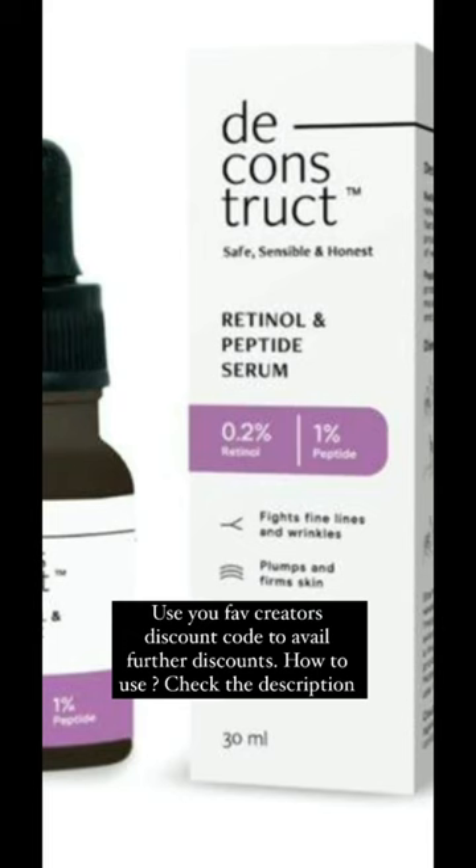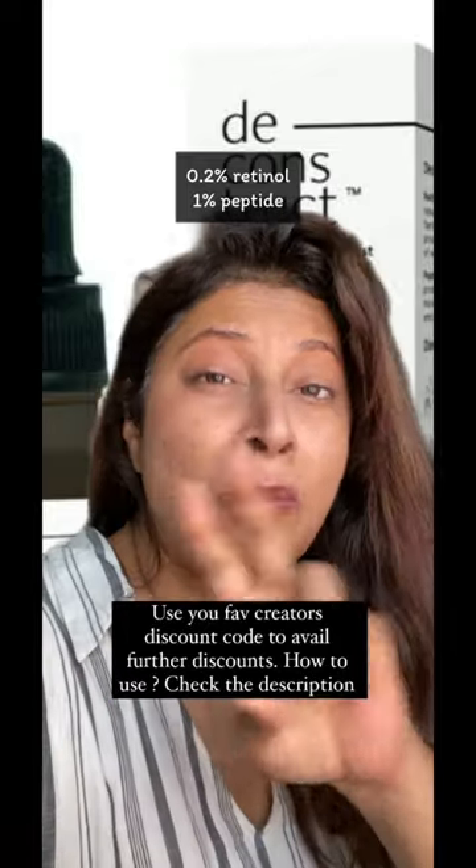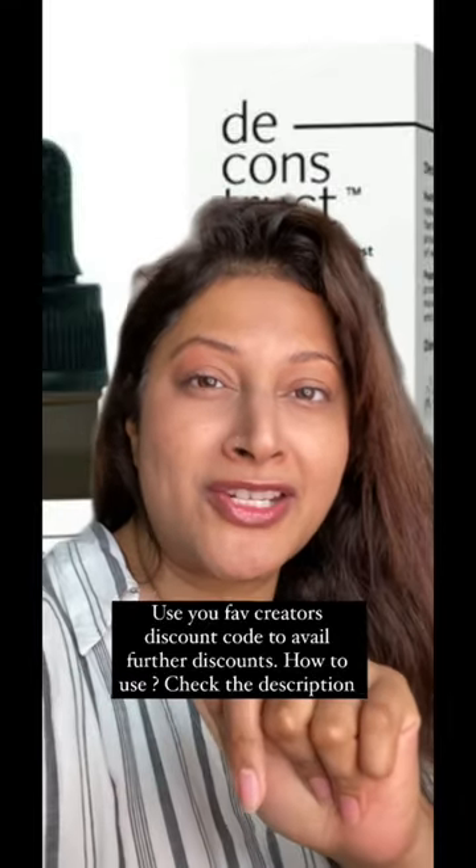For ₹679, we have Deconstruct's Retinol and Peptide Serum. There's no better combination than peptide and retinol — this one is the best.